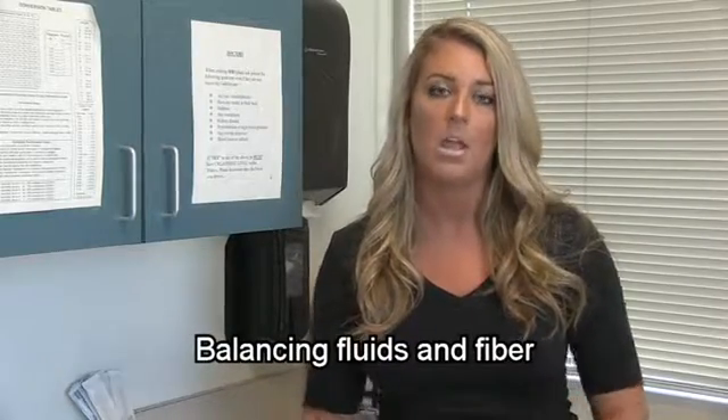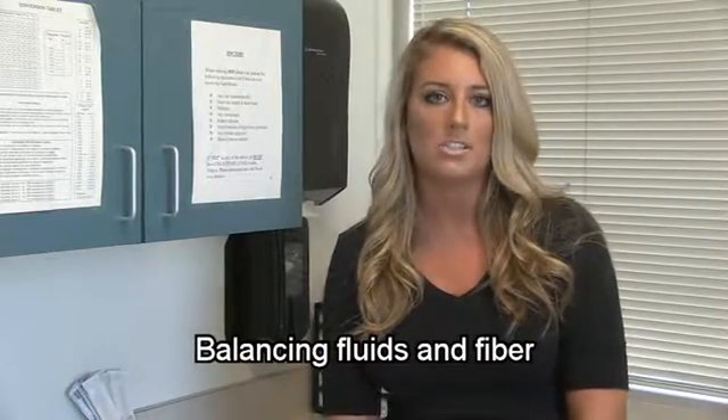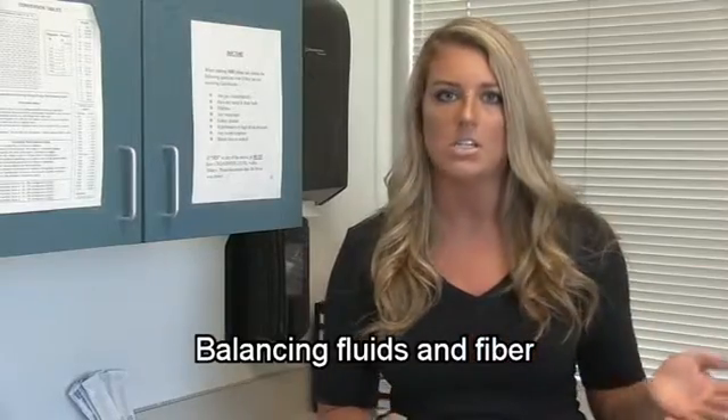That keeps you hydrated and keeps everything moving well. And if you're increasing your fluids, then it's also safe to slowly increase your fiber intake as well. You can do things such as adding more whole grains into your diet, more fresh fruits and vegetables, dried fruits, beans, nuts, and seeds. All of that fiber will help bulk up your stools, keep things moving, and make them a little bit softer.